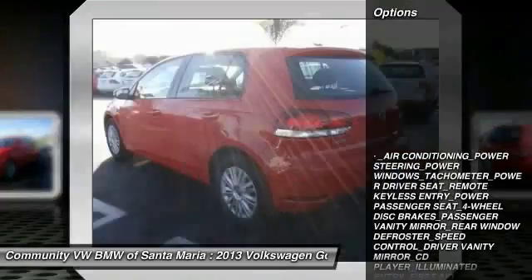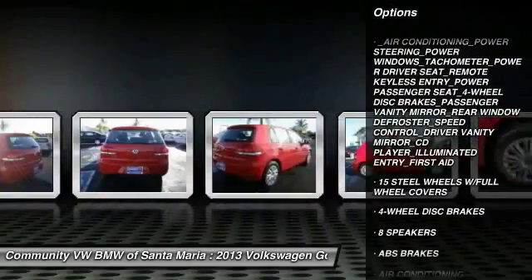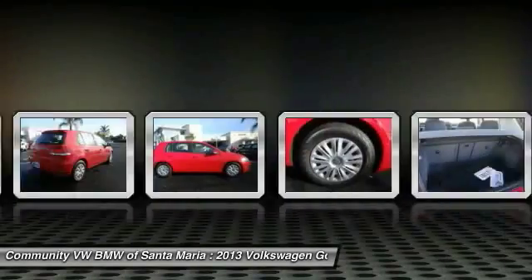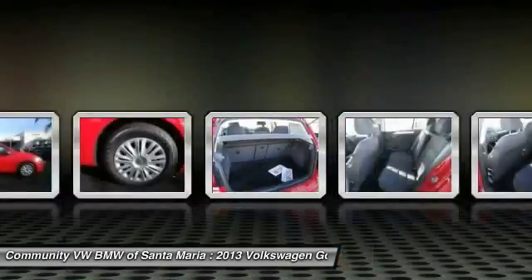Here are some of this vehicle's great options: power passenger seat, traction control, dual airbags, power steering, air conditioning, front four-wheel disc brakes, eight speakers, power windows, compass, and CD player.